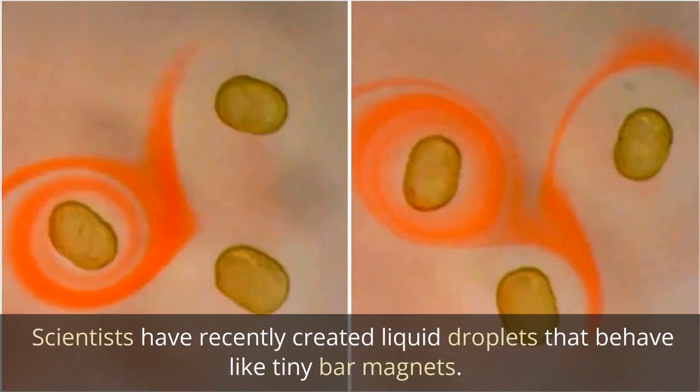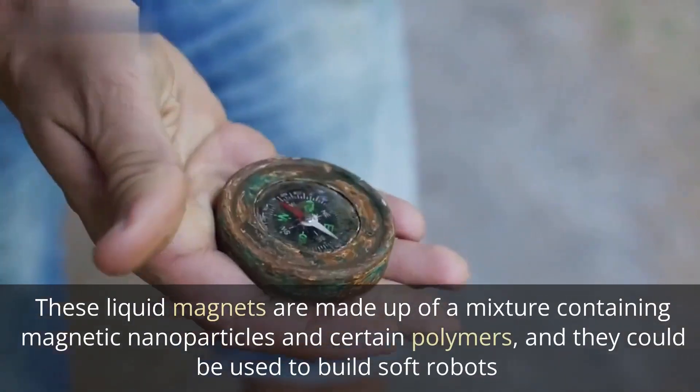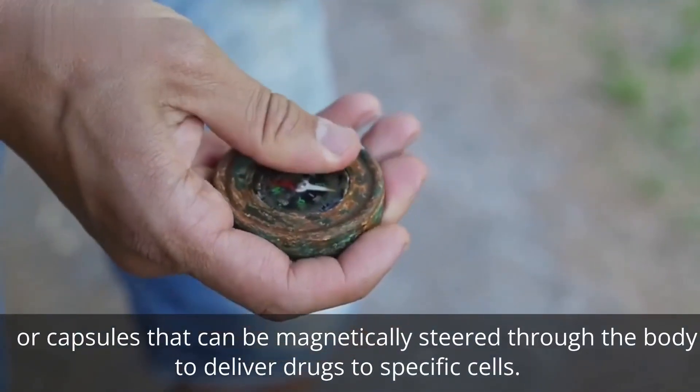Scientists have recently created liquid droplets that behave like tiny bar magnets. These liquid magnets are made up of a mixture containing magnetic nanoparticles and certain polymers, and they could be used to build soft robots or capsules that can be magnetically steered through the body to deliver drugs to specific cells.